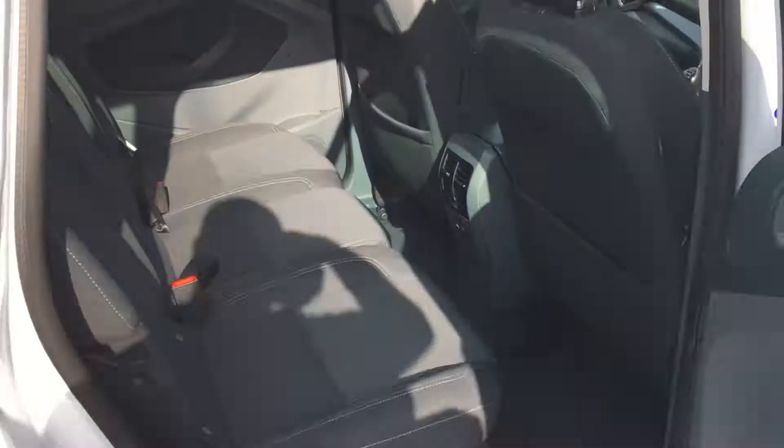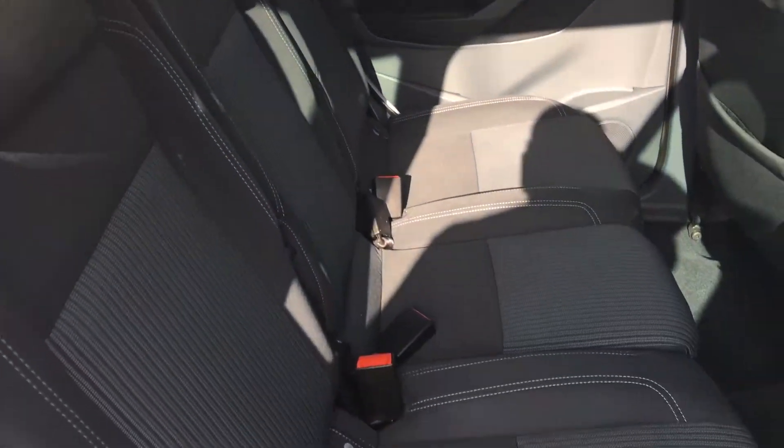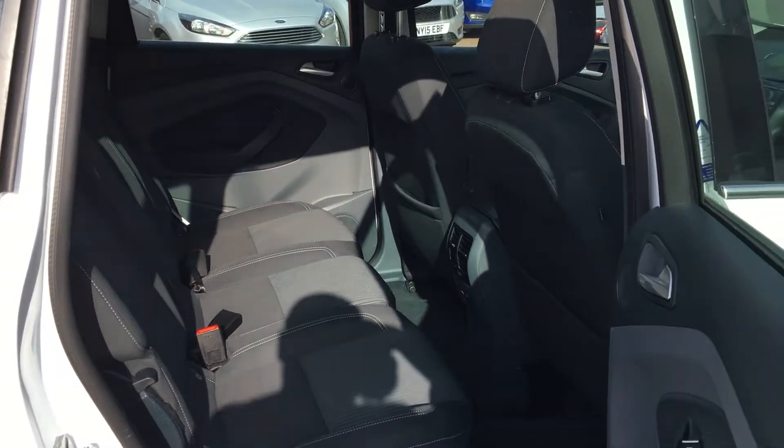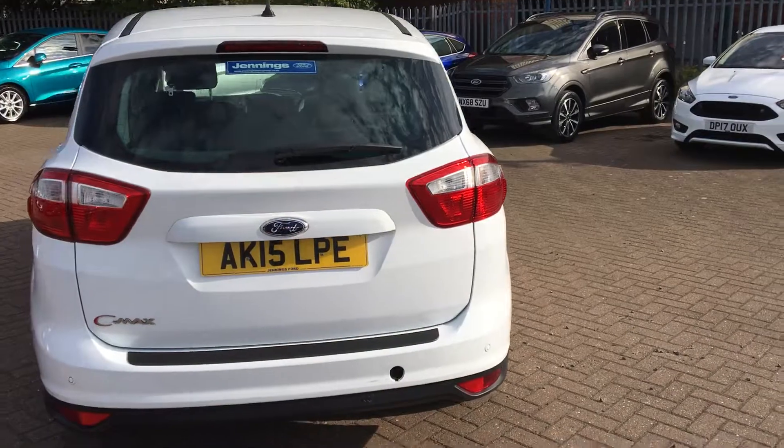Into the back — bags of room back there. Three adjustable headrests as well, so room for five passengers all in all. Really versatile split-folding rear seat — it goes 40-20-40 as opposed to 60-40, so increasing your versatility and your storage space too.